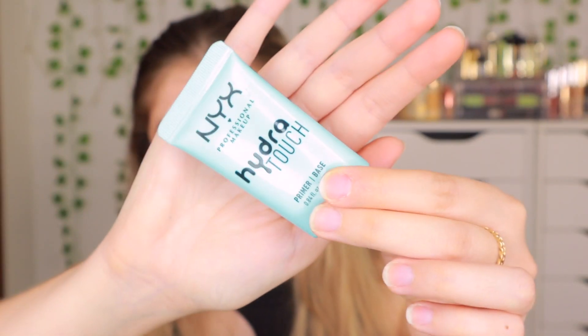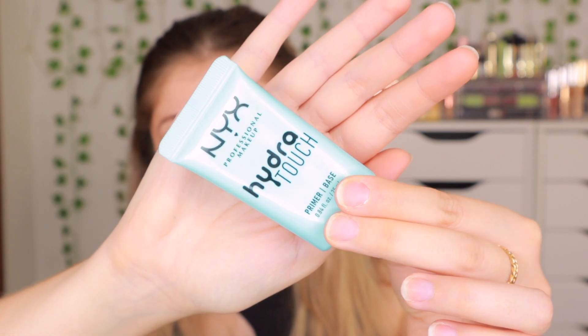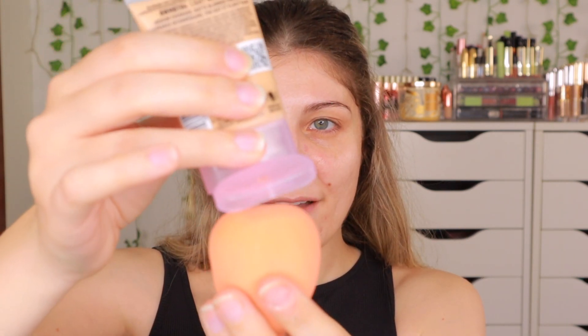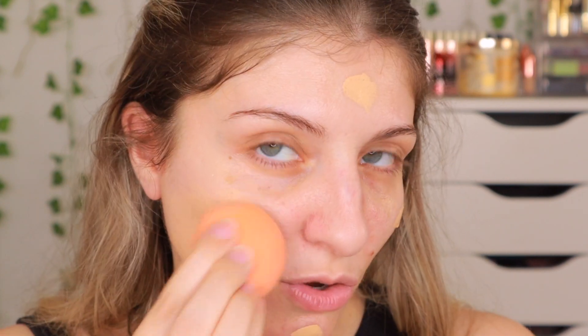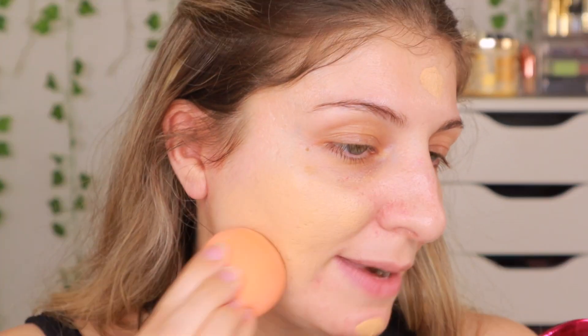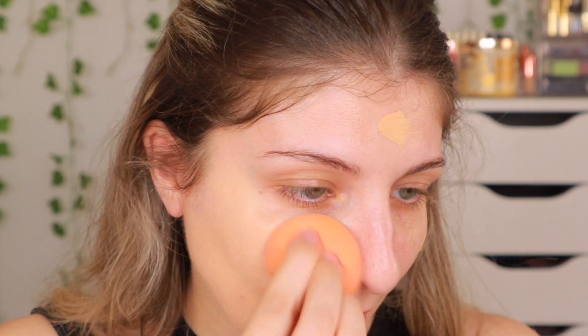I'm going to use the NYX Hydro Touch primer. I really like their primers — I feel like their primers are absolutely amazing. All I have on my skin is skincare, and now I've applied my NYX primer. I really love the packaging — the packaging is so very neat. So we have the foundation. I'm going to get my small mirror to see what's happening. As a color, it's okay. It's blending fine actually. You would think it would be a bit darker, but yeah, it's blending.